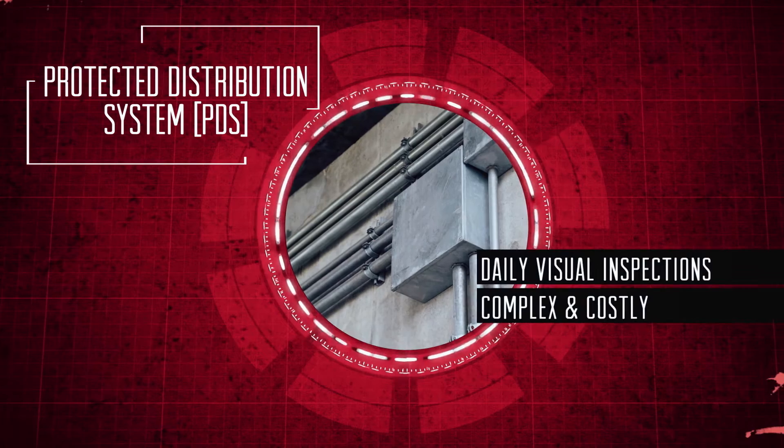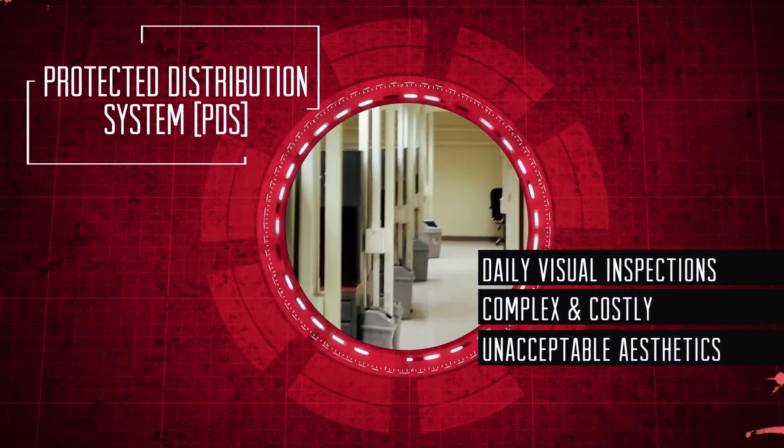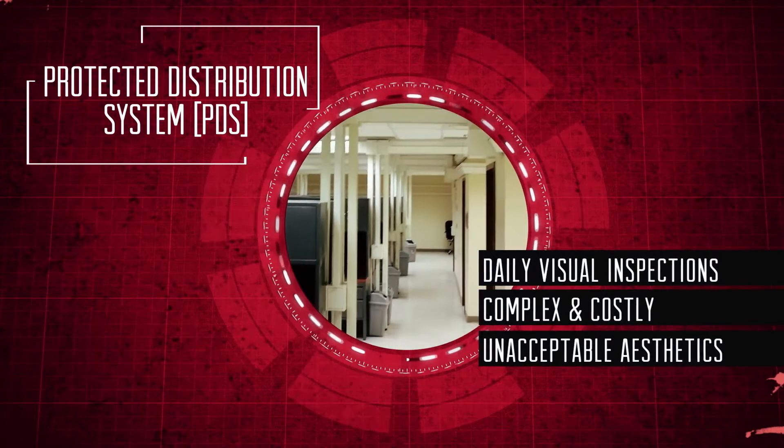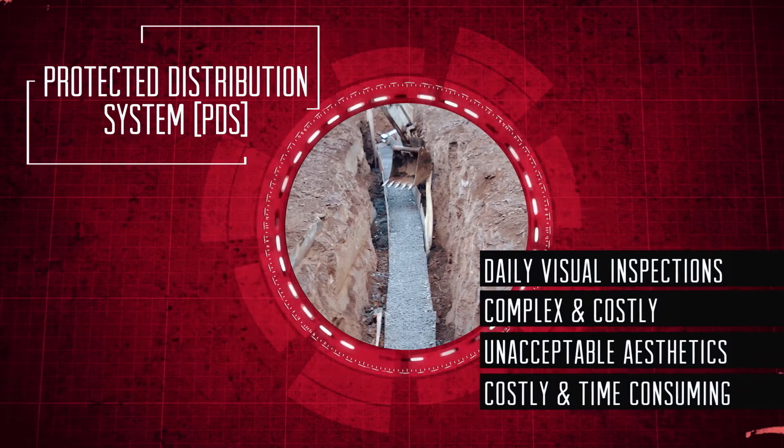you'll find that traditional hardened carrier PDS carries with it the burden of daily periodic visual inspections. Furthermore, changes to the system are complex and costly and the interior aesthetics can be unacceptable. Finally, securing outdoor cables and concrete encasement is costly and time consuming.